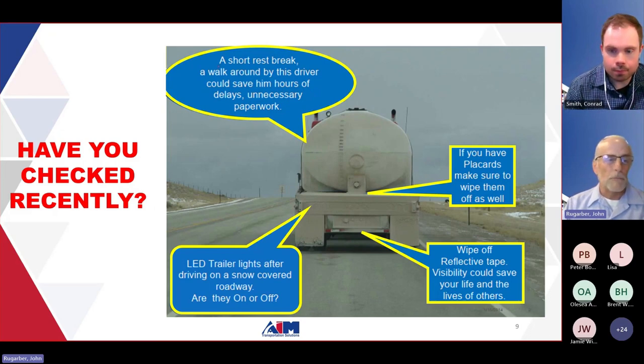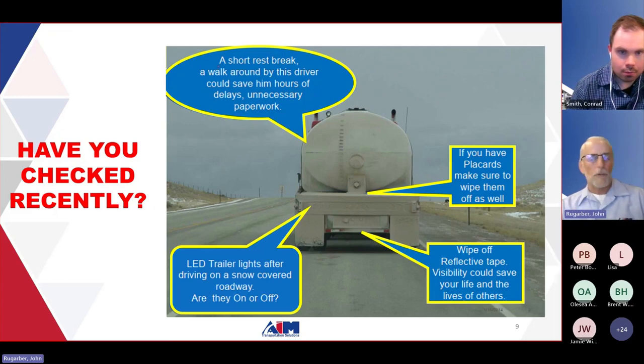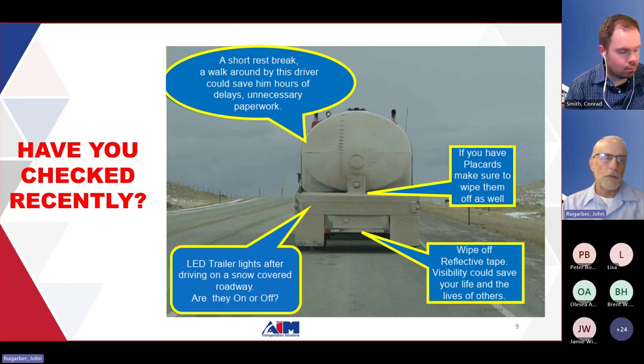Under 392.9 B, regarding inspection of cargo and cargo securement devices and systems, you need to perform an initial pre-trip inspection and then within the first 50 miles stop and inspect again. You also want to stop every change of duty status, and additionally every three hours or 150 miles, whichever comes first. Those are reasons enough to get out of your vehicle, take a walk around the truck, clean up the back and sides, and then continue on your way.